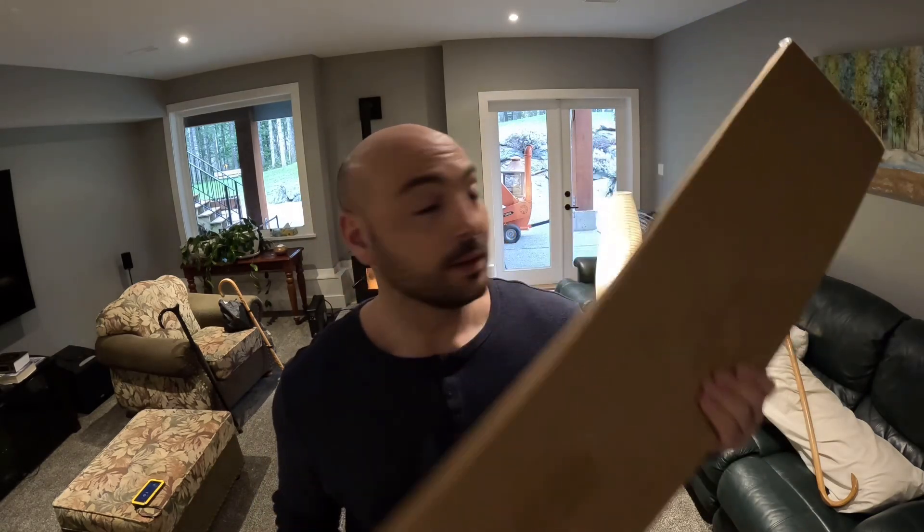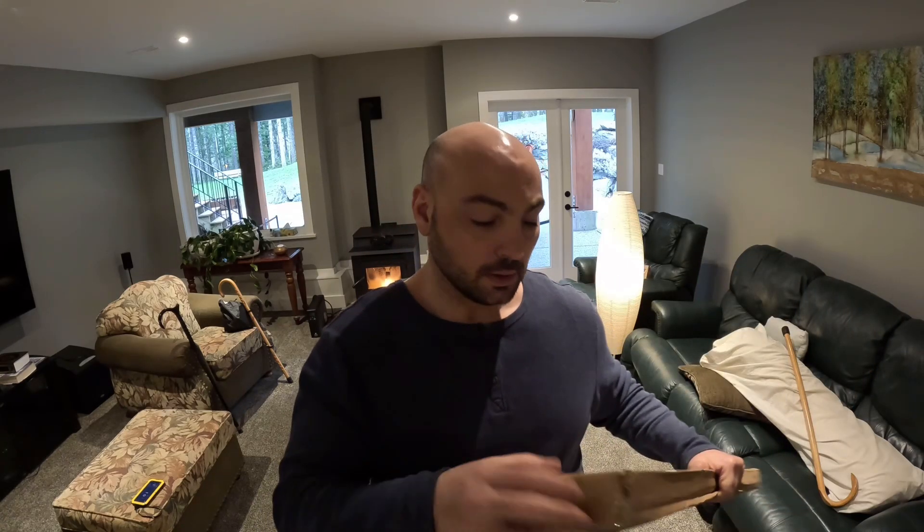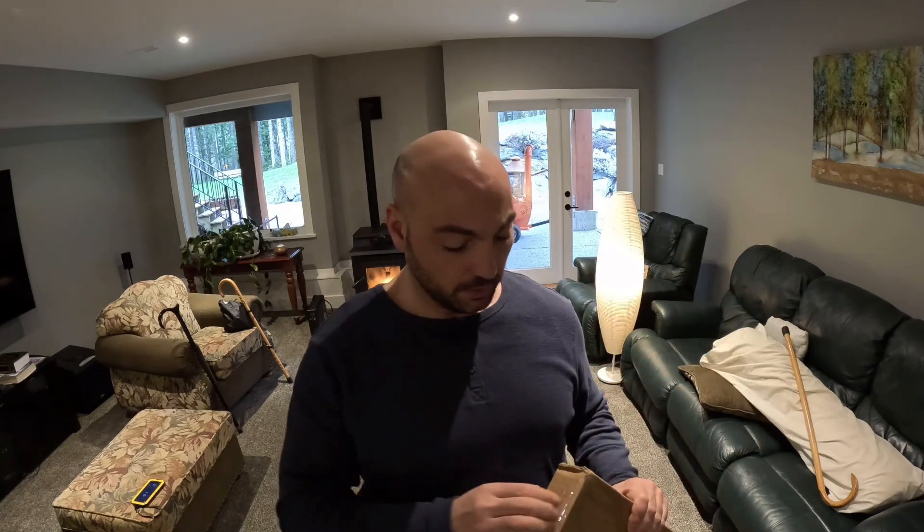Alright everybody, welcome to the channel. I just got my Cane Masters cane in the mail, so let's do an opening review. I should have brought a knife.